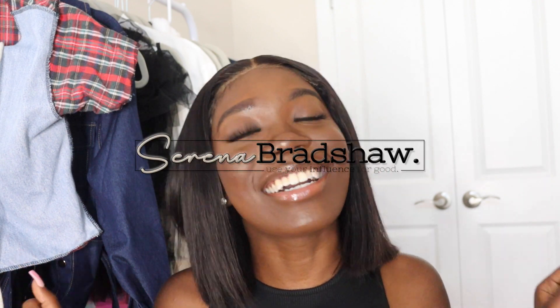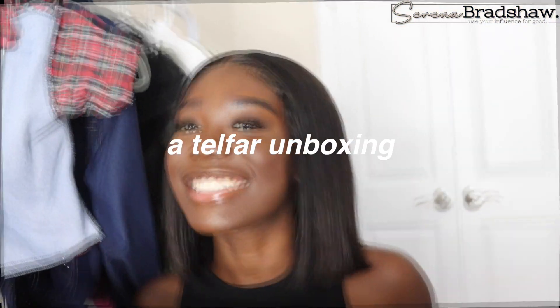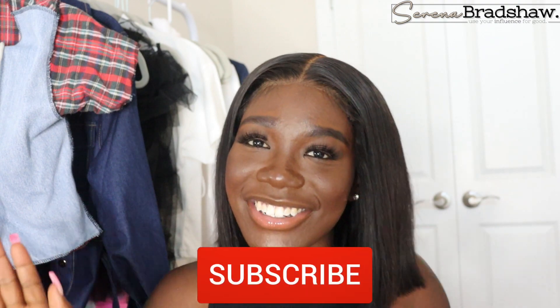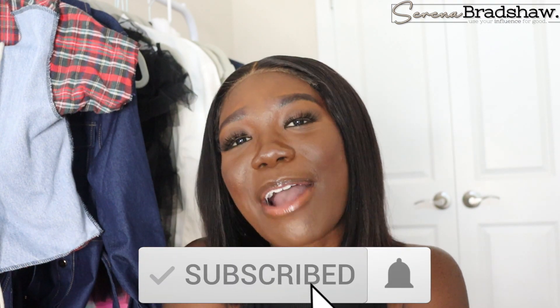Hey guys, welcome back to my channel. My name is Serena Brashel. I'm all about using your influence for good. Today I am back with another video and it is an unboxing — a Telfar unboxing. If you want to see more, don't forget to stop what you're doing right now, like this video, comment, and subscribe most importantly so you can see more.